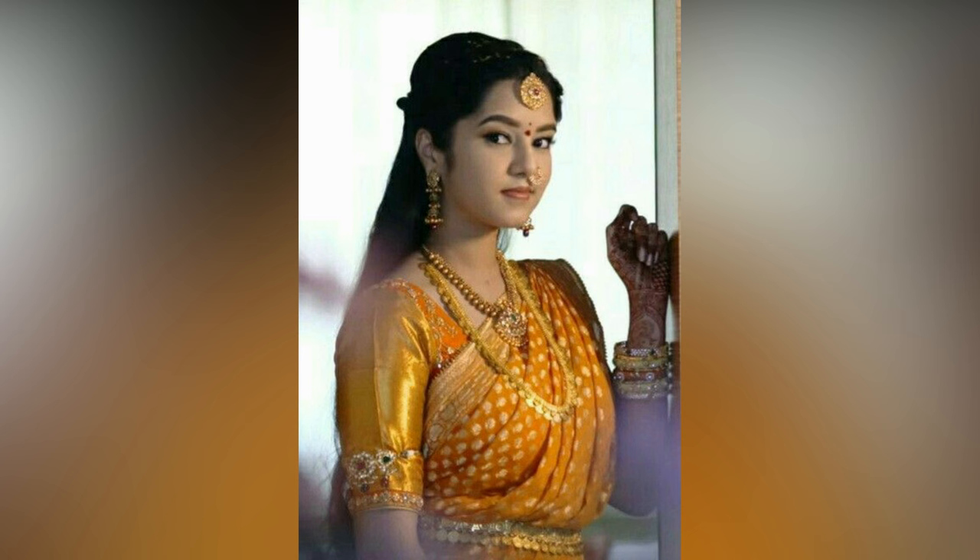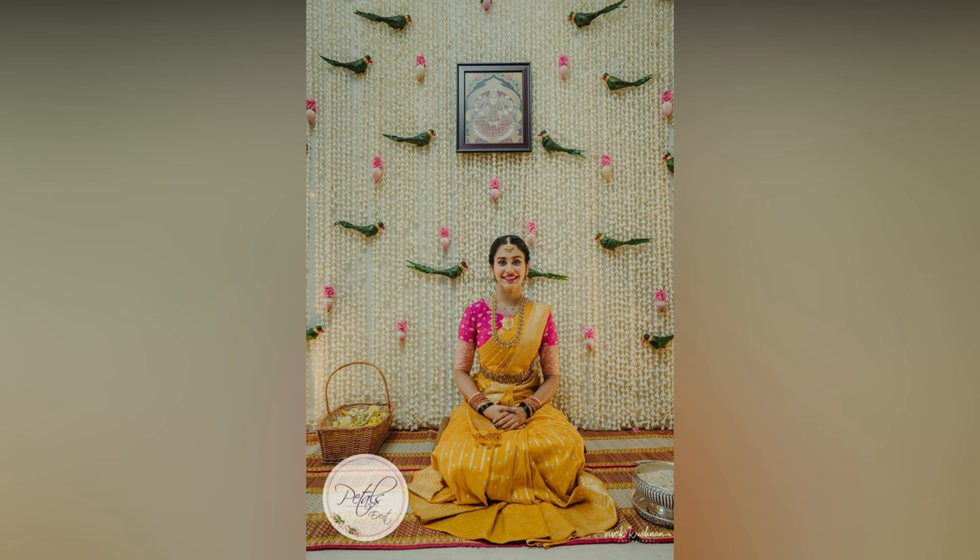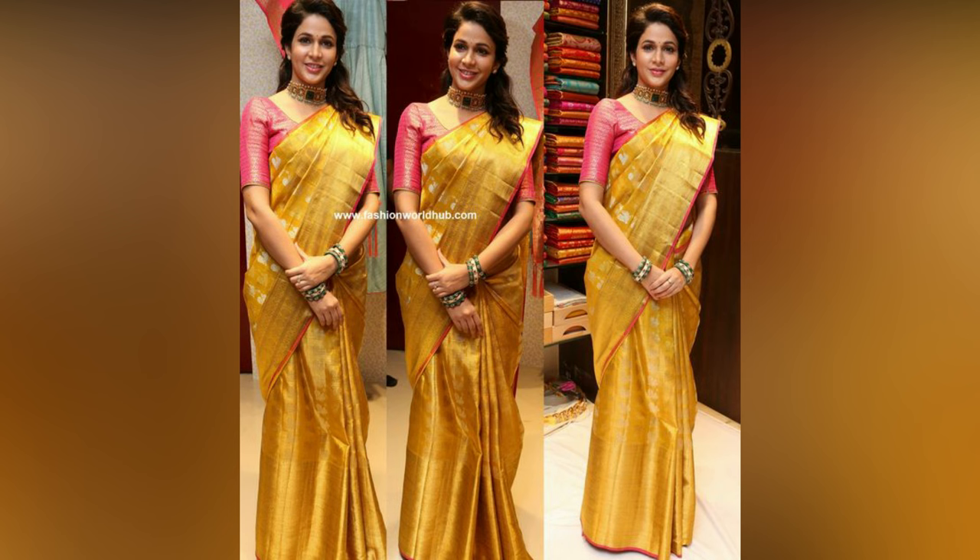Regarding styling, draping, makeup and hairstyle play an essential role in the overall appearance. Depending on the occasion, various makeup styles can complement your saree. Thus, opt for a classic red lips, winged eyeliner and subtle eyeshadow for a traditional look.